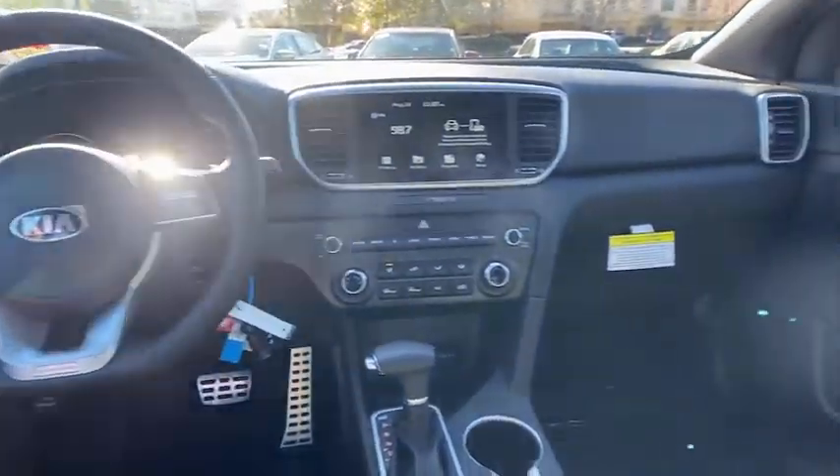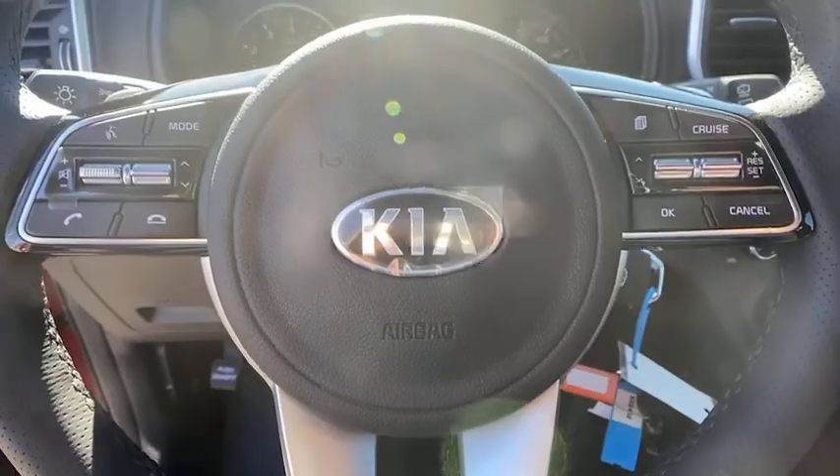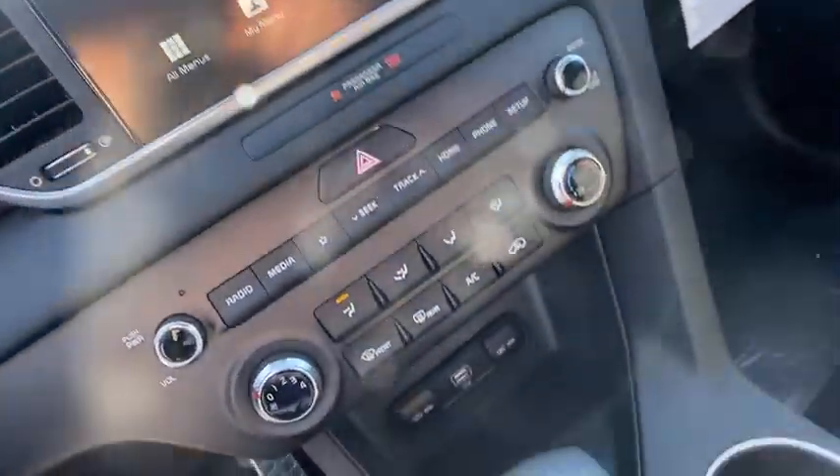Fog lights, security system, rear window defroster, brake assist, panic alarm, overhead console, tachometer, remote keyless entry, tilt steering wheel, front reading.